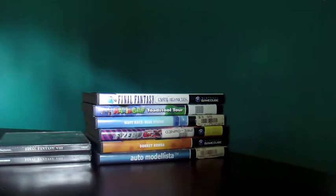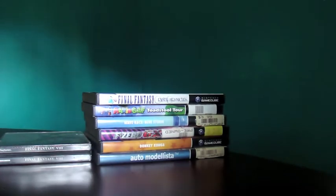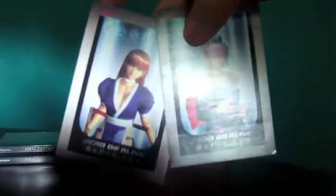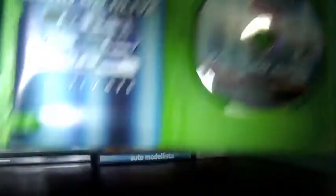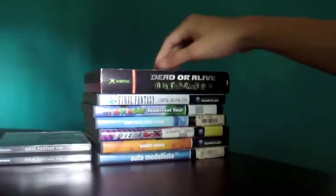Moving on, I got this off eBay — it's Dead or Alive Ultimate for the original Xbox. I paid $8 for this including shipping, and it's very complete and in great shape. It comes with both discs inside. Here's the first disc, and it even came with the character cards — Kasumi and Ayane. Here's the second disc, Dead or Alive 2. These games feel basically brand new. There's a little corner damage on the outer cardboard, but other than that it feels brand new. Happy to have that in my collection.